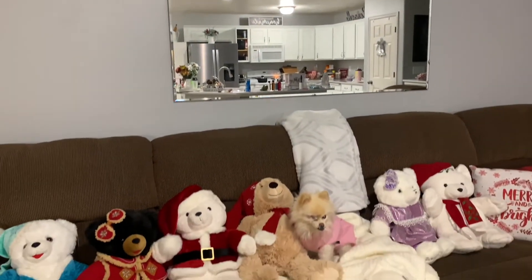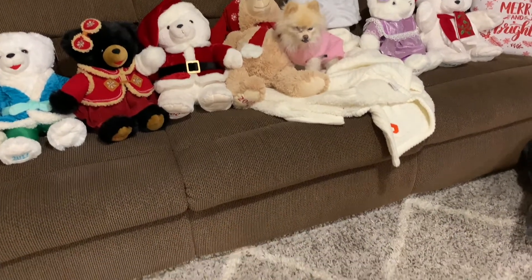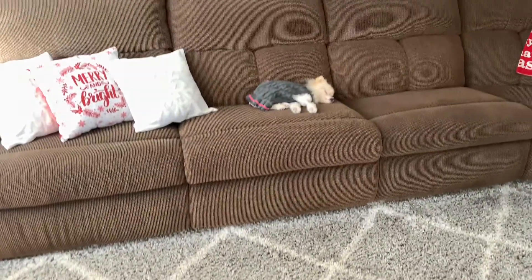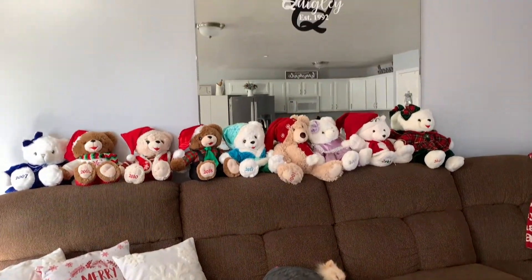This is when we put up the Christmas bears. Look close, you'll see one of them is Sugar. Ha! They were crowding me. The couch is my favorite spot, so Clarissa moved them for me.